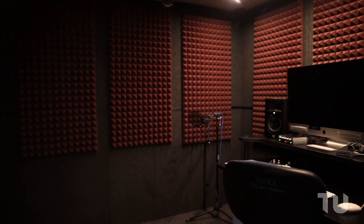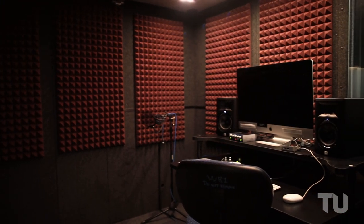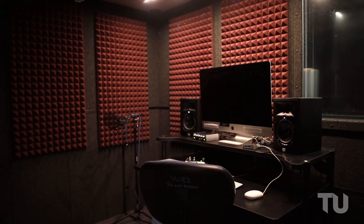We have several whisper room studios available to students for audio mixing and recording. These sound isolating booths are the ideal space to make sure your audio sounds great.